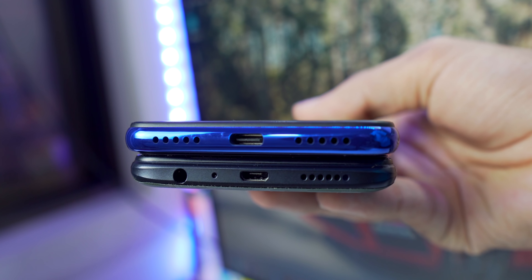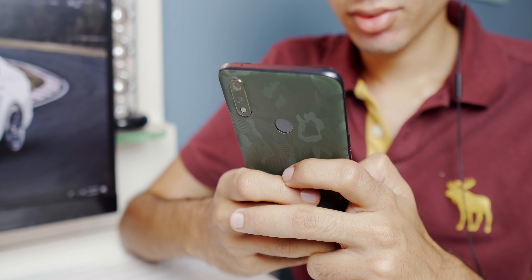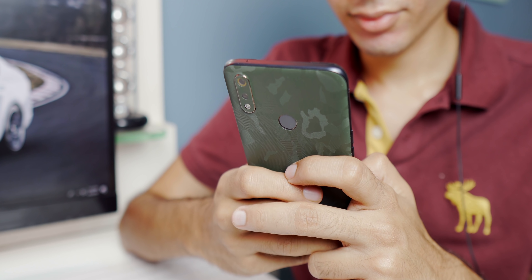On Redmi Note 7 Pro, there is Quick Charge 4.0, but even with the adapter in the box it takes a minimum of 2 hours to charge. In comparison, Realme gives you a VOOC charging adapter free in the box. There's no problem with the Micro USB port since the charging is so fast. The battery also lasts well — even with heavy usage, I had about 15-20% battery left at the end of the day.